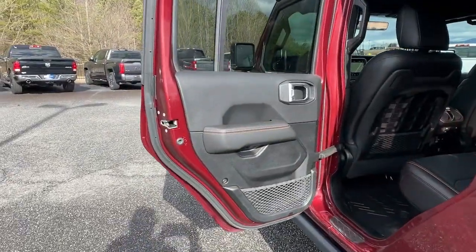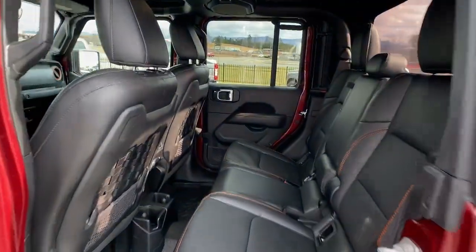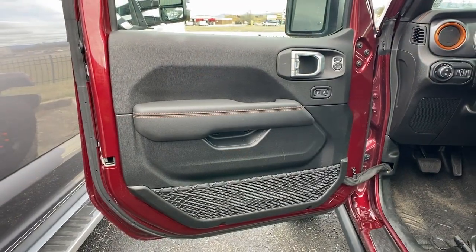The following are some of this vehicle's highlighted options: navigation system, keyless entry, remote engine start, bed liner, premium sound system, fog lamps, backup camera, heated mirrors, satellite radio, and trailer hitch.